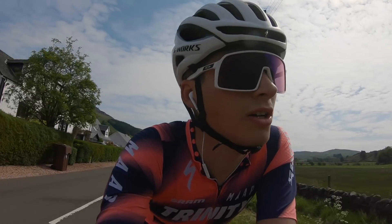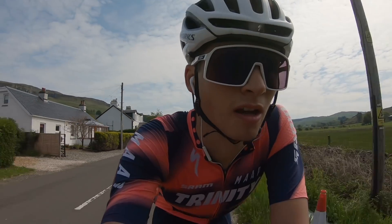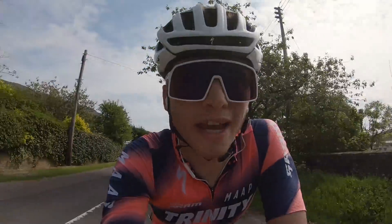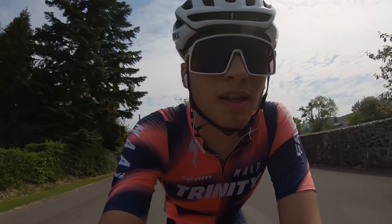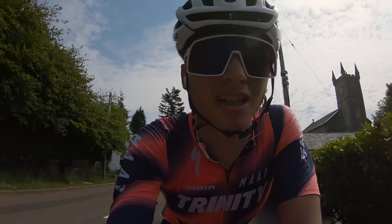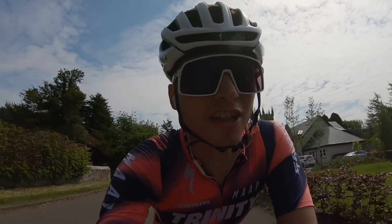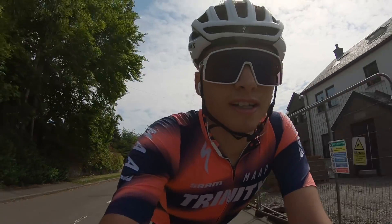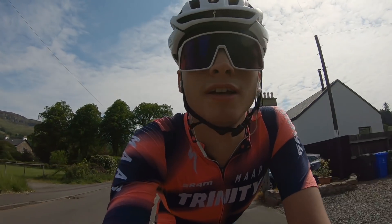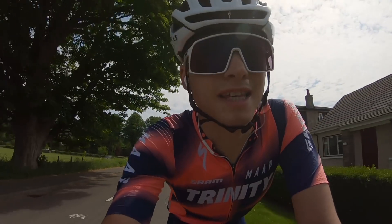Just coming into Fintry now. I'm going to start my sprints just on the way out of Fintry. I've got eight ten-second sprints starting at low revs, then getting on the gear as quickly as possible. Every other one is in the saddle and out of the saddle. I'll pop the camera down on the road for the last one so you can see what I'm doing. Relatively short recovery in between — let's get it.